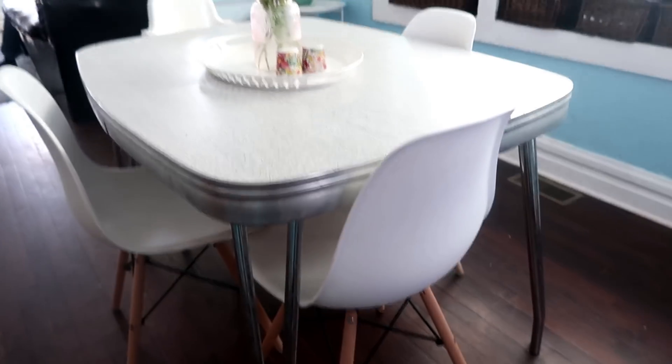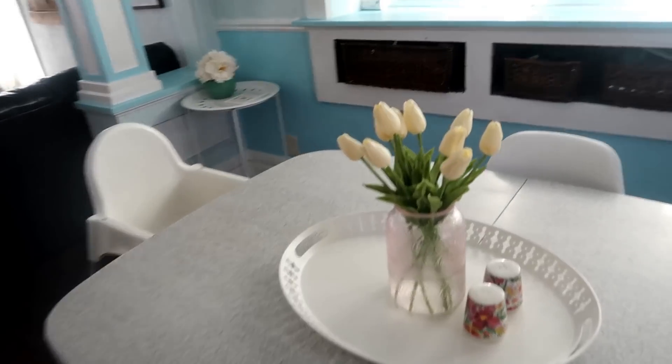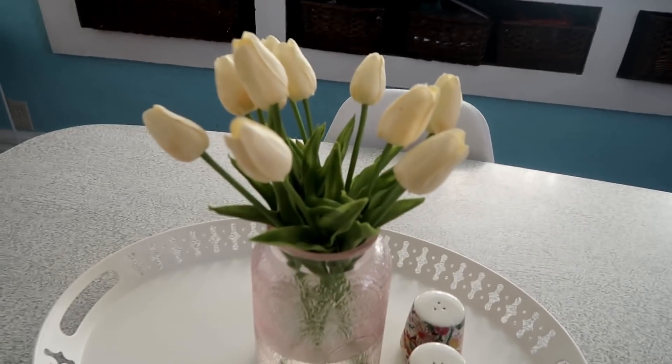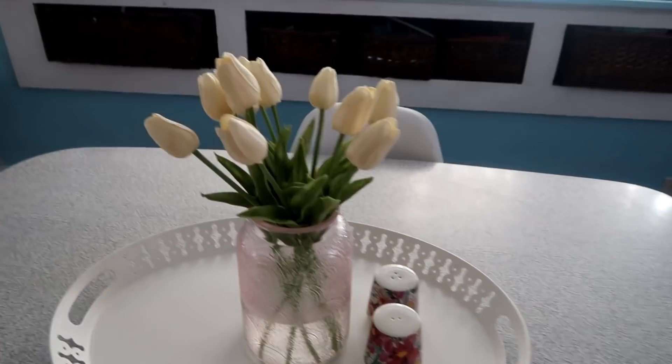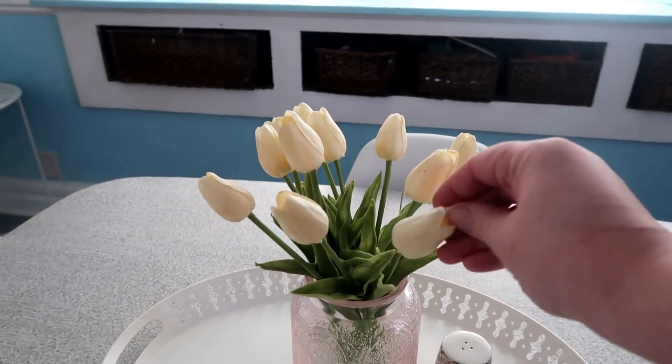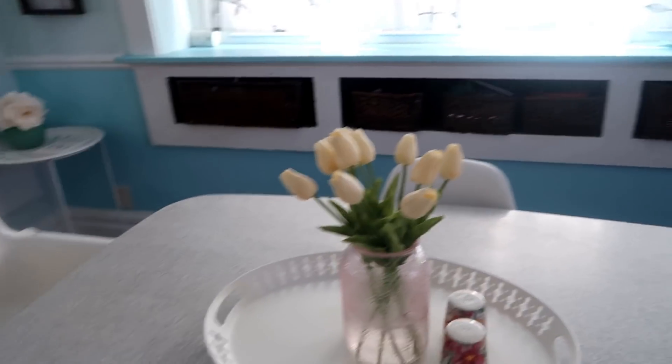I actually got these chairs on Amazon — they were such a good deal. It was something like $100 for four of them. I will link those, as well as these tulips. You might know, I love tulips — they're my favorite flower. These are actually fake tulips, but they feel super real. I love the company I ordered them from, and I will link that down below too.